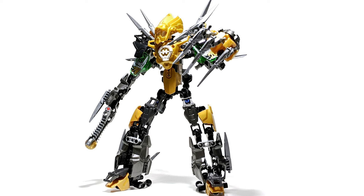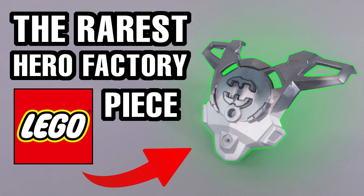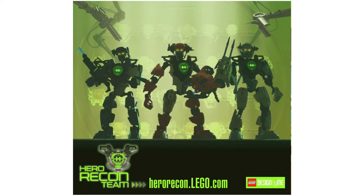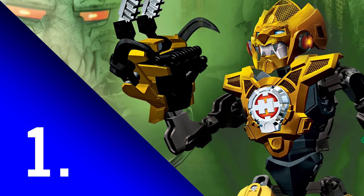He's a great set and definitely deserves a spot on the honourable mentions list. And finally, it is certainly worth mentioning the Hero Recon Team. I just did a video talking about this in great detail, so go and check that out if you want to hear more. But the idea of going to lego.com, designing your own hero, and then LEGO sends you that hero in a cool custom box? That's awesome. Okay, that's the honourable mentions out of the way.